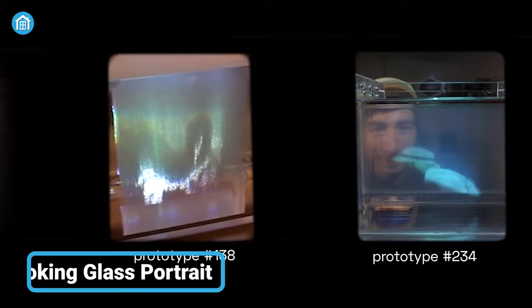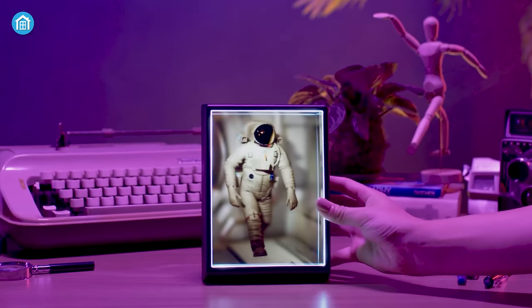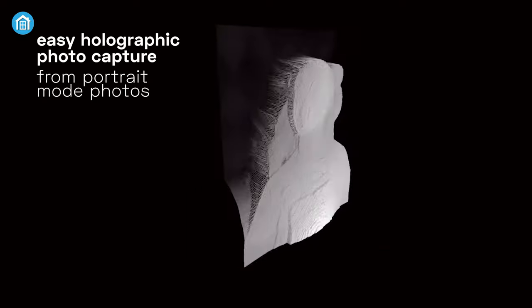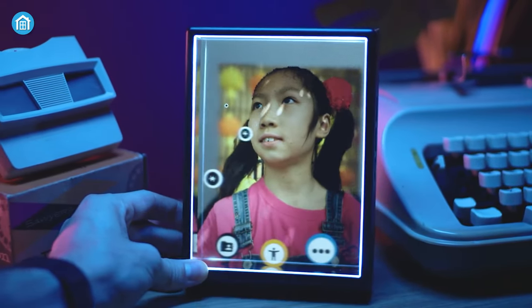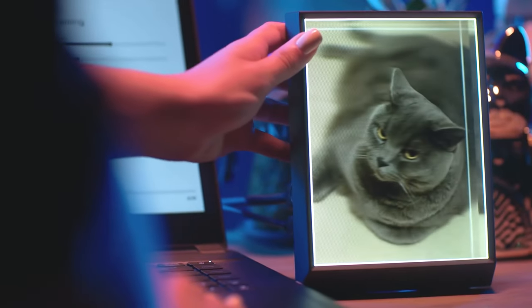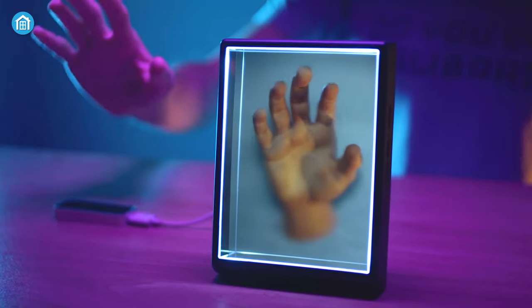Holograms are no longer science fiction. You can put them right on your desk with the Looking Glass Portrait. You don't need any special equipment to take holographic shots — most of the latest smartphones can do that. Believe it or not, those portrait mode photos you've been taking also have depth information hidden behind them. And now, the software that comes with every Looking Glass Portrait can use that same depth data to generate a 3-dimensional hologram.